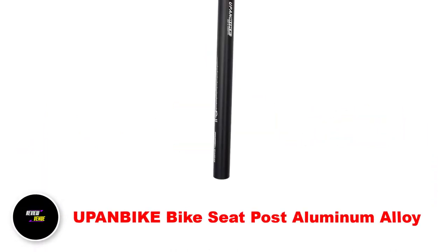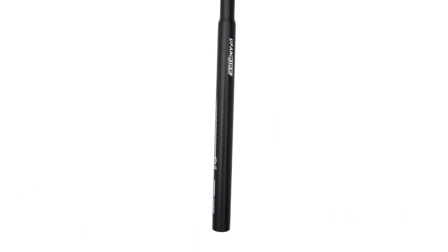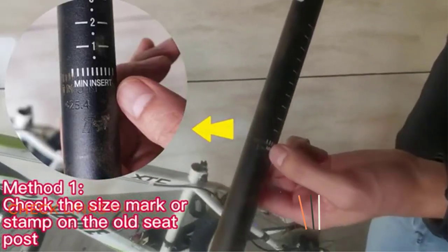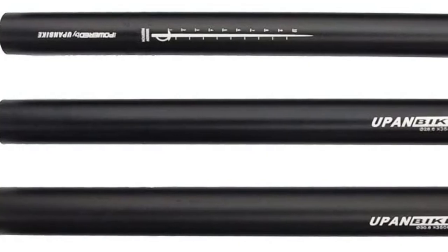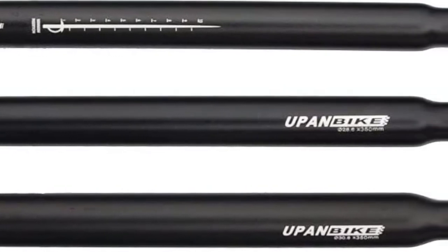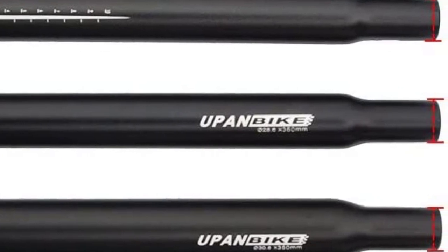Number 1: Upambic Bike Seatpost. Are you looking for a reliable and sturdy seatpost for your old-style bicycle? Look no further than the Upambic Bike Seatpost. Crafted from high-quality 6061 aluminum alloy, this seatpost is built to withstand the rigors of regular use and ensure long-lasting performance. It comes in various diameters and lengths, making it a versatile option that can be used with different types of bikes and saddles with clamps.